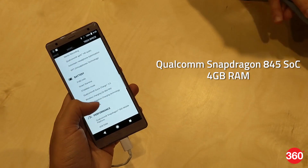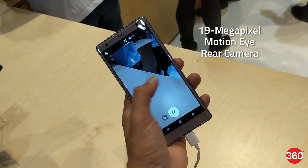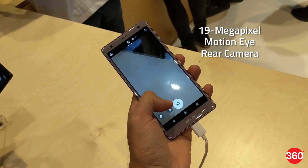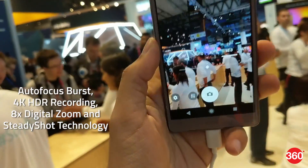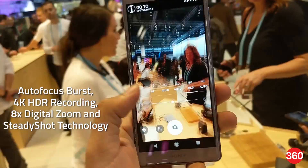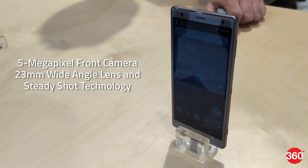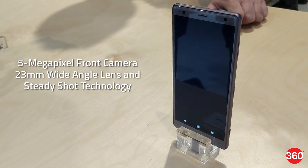It is powered by a Qualcomm Snapdragon 845 SoC paired with 4GB of RAM. The phone also bears a 19-megapixel MotionEye rear camera with autofocus burst, 4K HDR recording, 8x digital zoom, and SteadyShot technology. On the front is a 5-megapixel sensor with a 23-millimeter wide-angle lens and SteadyShot.